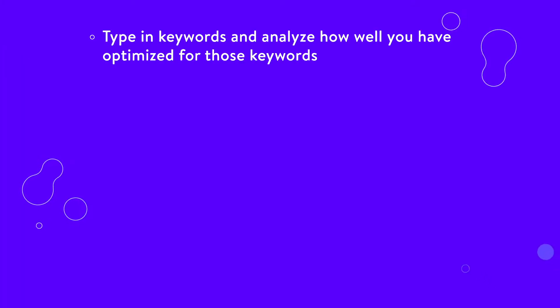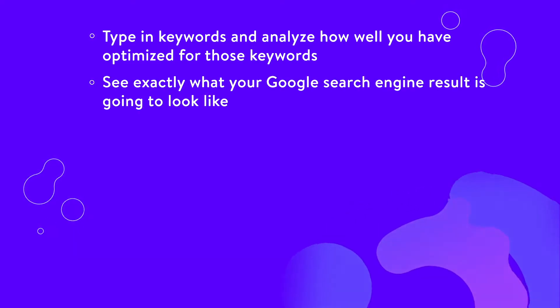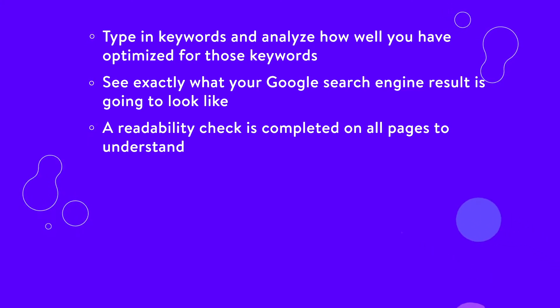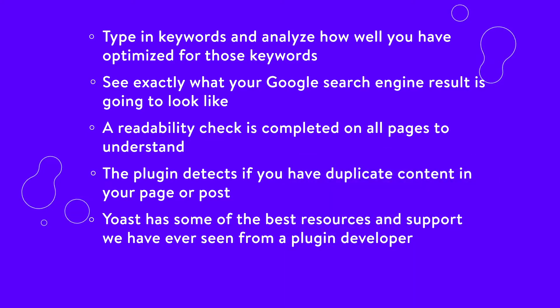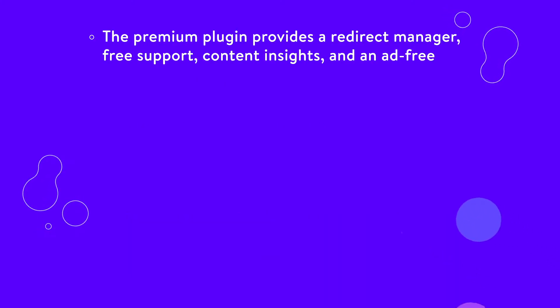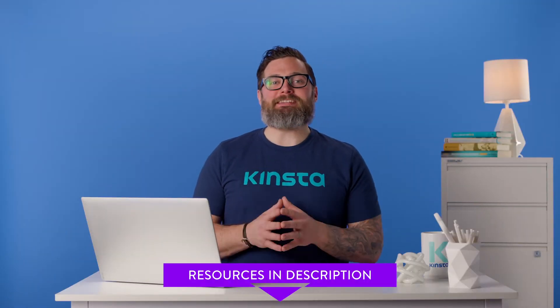You can type in keywords and analyze how well you have optimized for those keywords on pages and posts. You can see exactly what your Google search engine result is going to look like, and adjust the meta description and title to make it more appealing and keyword rich. A readability check is completed on all pages to understand if you need to break up paragraphs or add elements like numbered lists or headers. The plugin detects duplicate content. Yoast has some of the best resources and support we have ever seen from a plugin developer, and they update the plugin every two weeks. The premium plugin provides a redirect manager, free support, content insights, and an ad-free interface on the backend. To learn more, check our in-depth tutorial: How to Use Yoast SEO on WordPress Complete Tutorial.